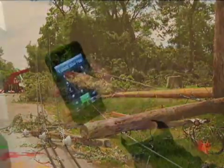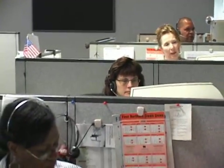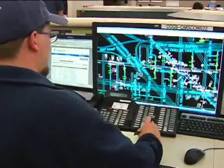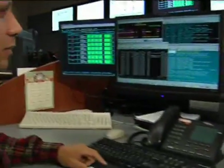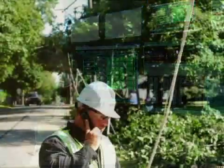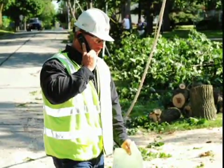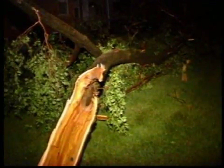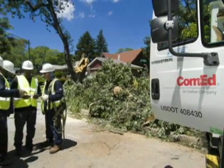ComEd's Outage Management System is designed to handle thousands of customer contacts during severe weather or emergencies. This automated system feeds data needed to verify the location and size of outages in northern Illinois to the Operations Control Center. First responders are dispatched to determine what resources are needed to repair electric service. Assessing damage and clearing debris, including tree branches entangled in power lines, can take several hours or even days.